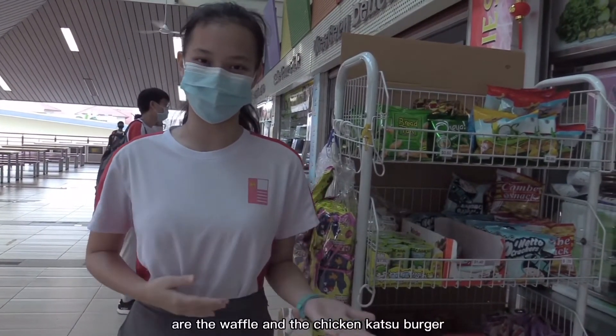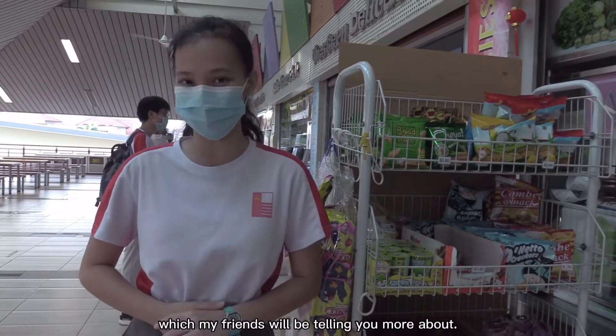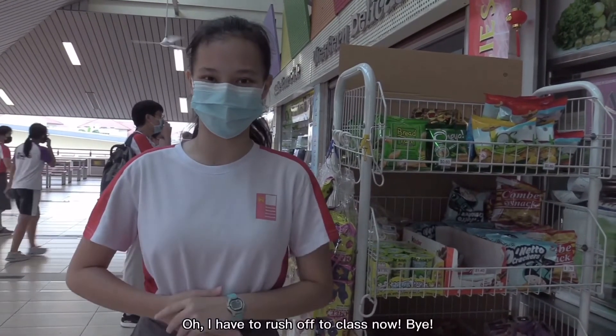My two personal favourite dishes are the waffle and the chicken cut to burger, which my friends will be telling you more about. I have to rush off to class now. Bye!